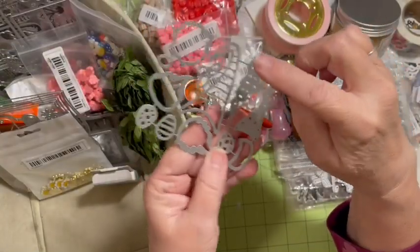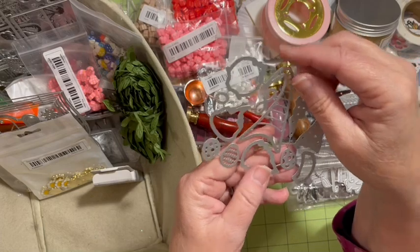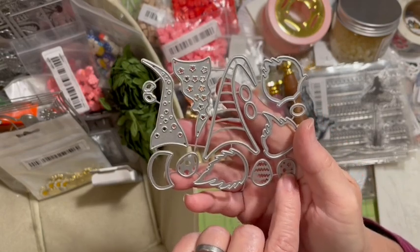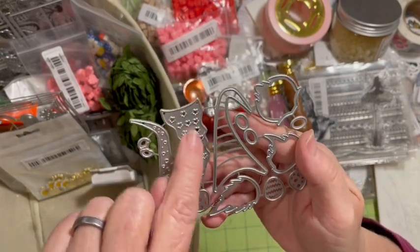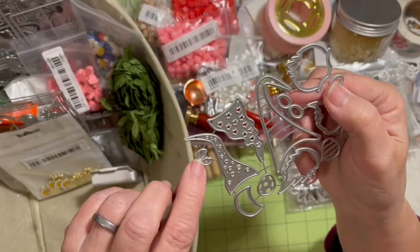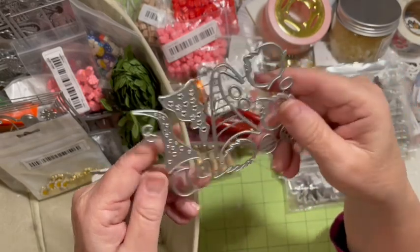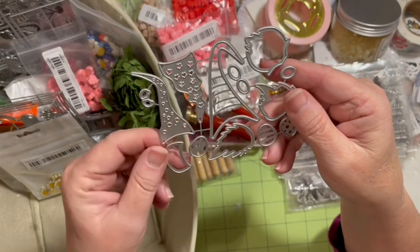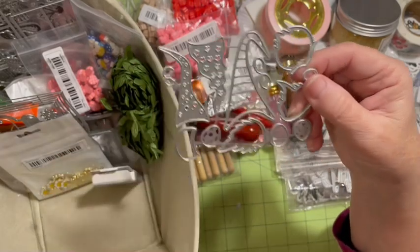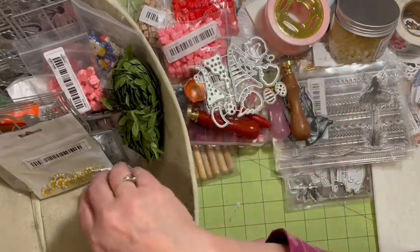We have a gnome die set — you get three hats, three beards, eyes and nose. There are also Easter eggs that will cut out and emboss. There might be little feet, a nose, and maybe an apron or clothes. Three of each and that die set was $2.98.